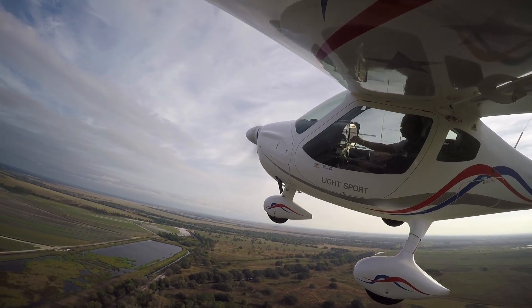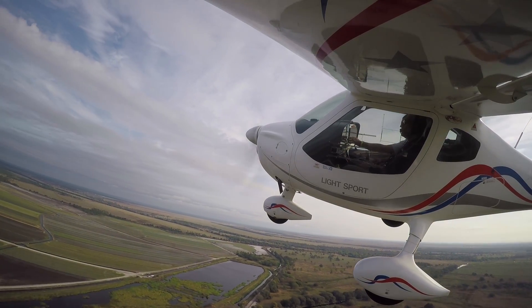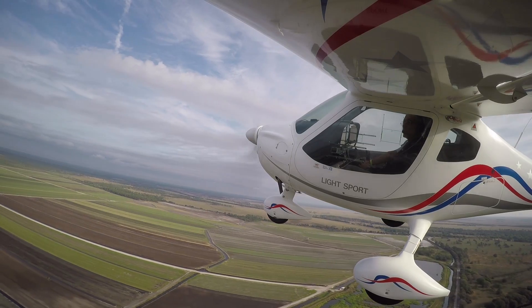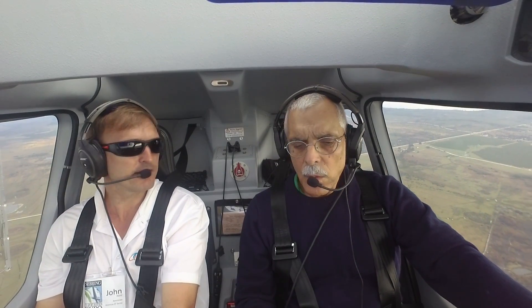What kind of price are we typically talking about for these airplanes equipped? As equipped, this aircraft right here will be right about $180,000. The base price — you can get a carbureted airplane down around $140,000 to $150,000 range. We can look at the price list on the ground and get down to those nitty-gritty details.